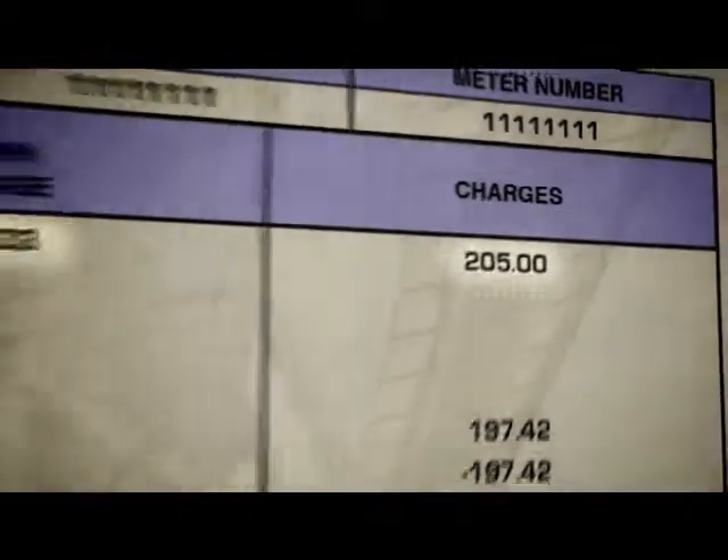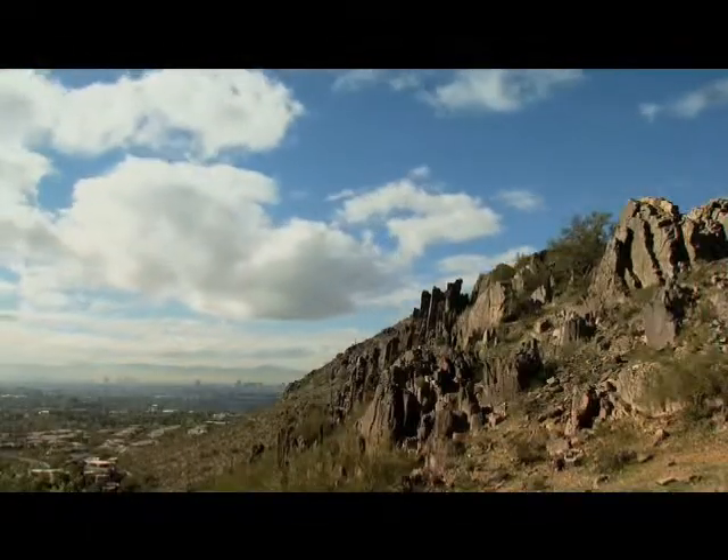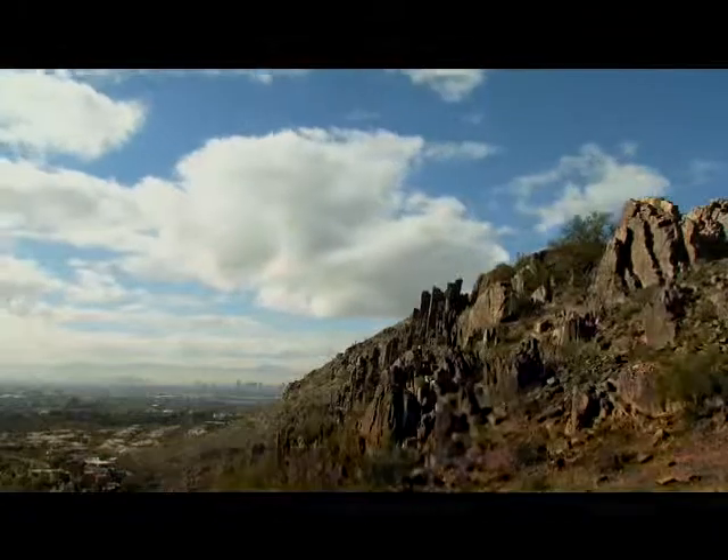Imagine how much you could save if you had your own power generator. Imagine the environmental benefits if every one of us used renewable energy.